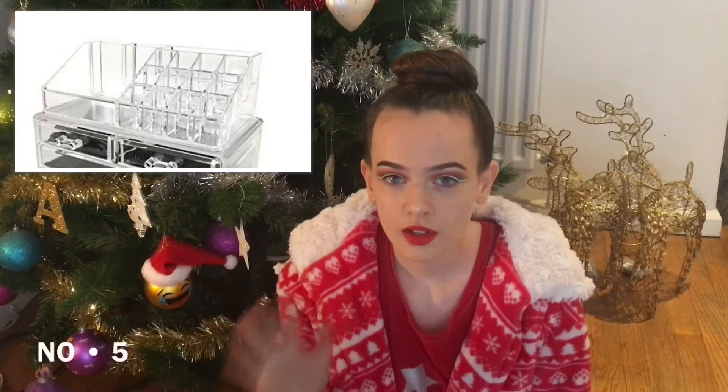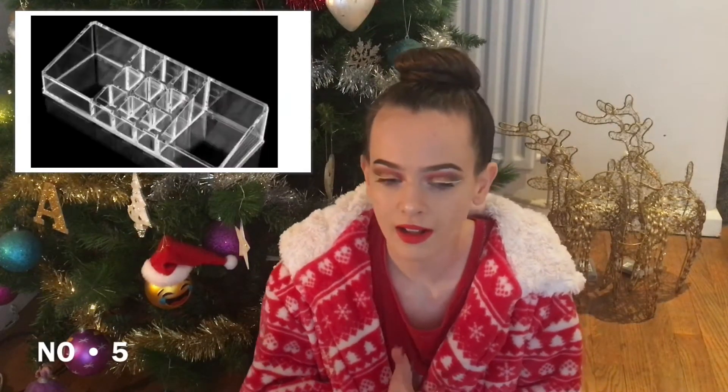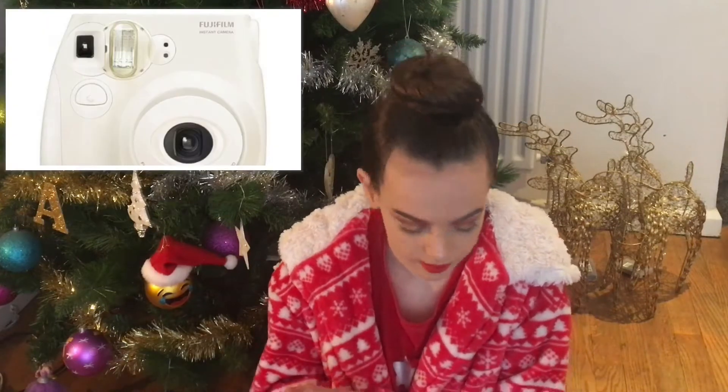A MAC lipstick — my favourite shades are Really Me and Yash, but Velvet Teddy is really popular and Ruby Woo is a nice red shade for Christmas. Acrylic storage — you can get these from Amazon, eBay, HomesSense, TK Maxx, or Primark do really cheap ones.